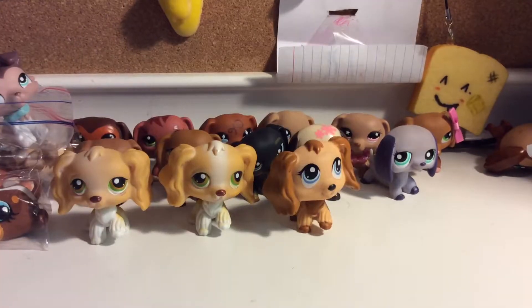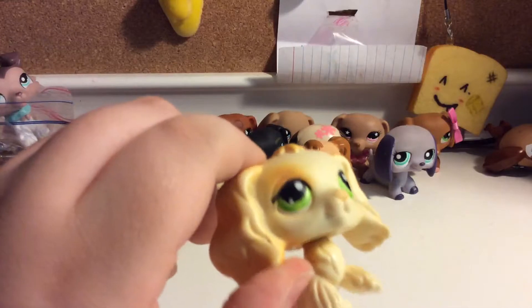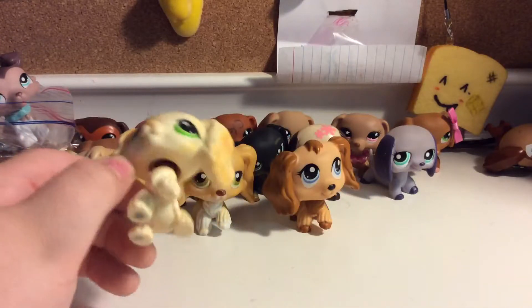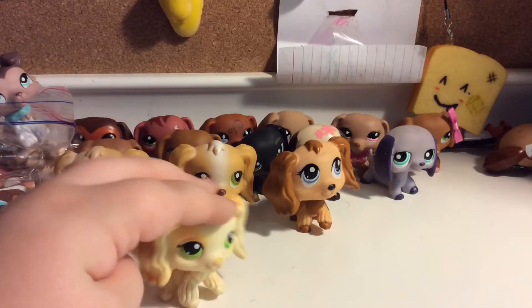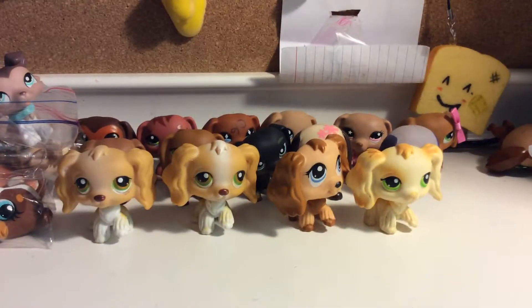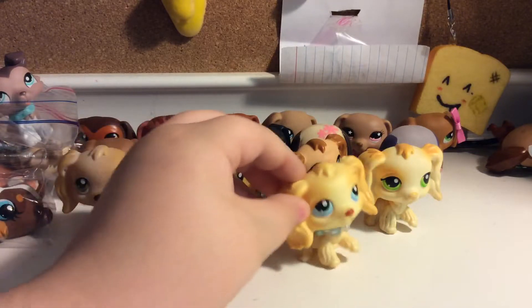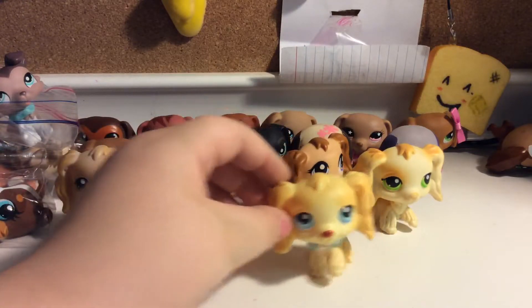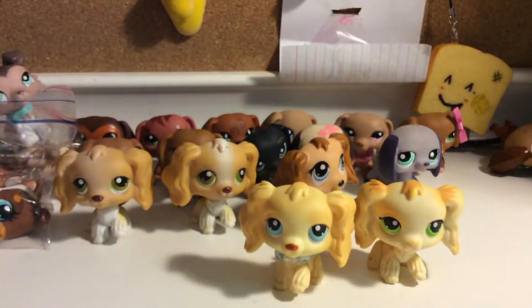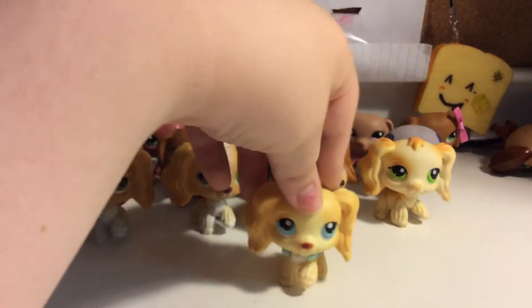Next up is this Cocker Spaniel. It has pretty green eyes, and the colors just blend together really well. I like her a lot — I keep dropping her. Next up is my second favorite Cocker Spaniel. I just really like her. She's really similar to this one, just the colors are a little different and the eyes are different.